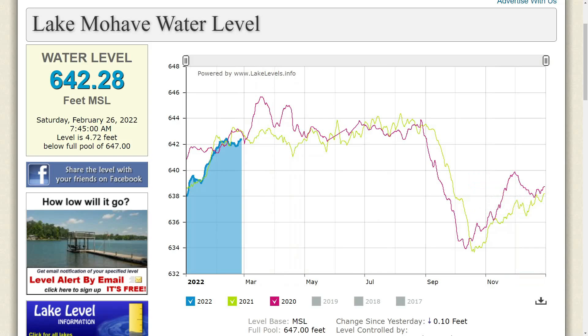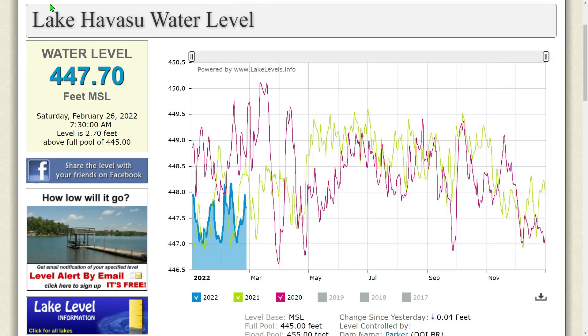Finally, Lake Havasu: the water level is 447.70 feet MSL as of Saturday, February 26, 2022 at 7:30 a.m. The level is 2.70 feet above full pool of 445. Changes since yesterday: down 0.04 feet. Every lake has continued to drop — all lakes have fallen today, and that is what we've got going on with the lakes.